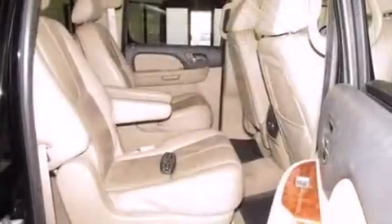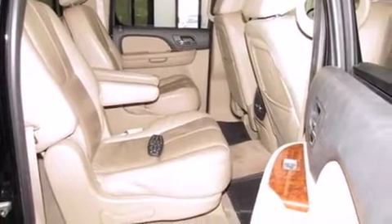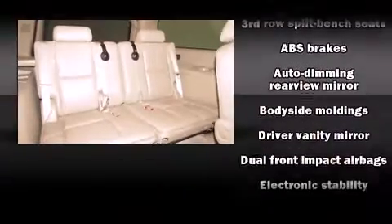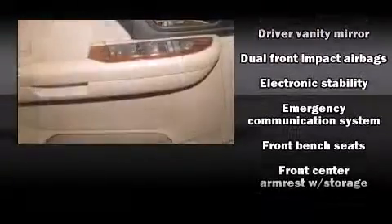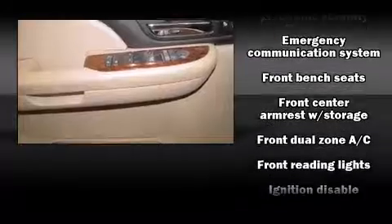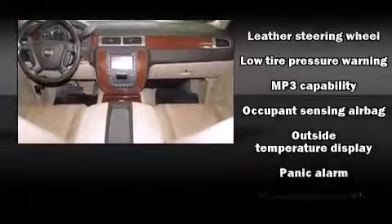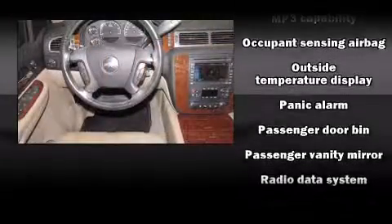Steering wheel mounted audio controls and eight speakers enhance the audio experience throughout the interior. Chevrolet ensures the safety and security of its passengers with equipment such as dual front impact airbags, traction control, ignition disabling, OnStar, and four-wheel disc brakes with ABS.